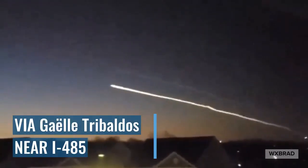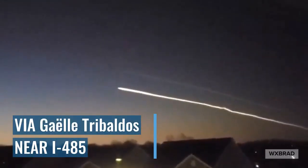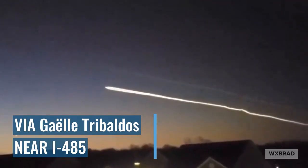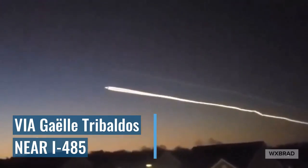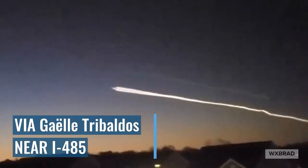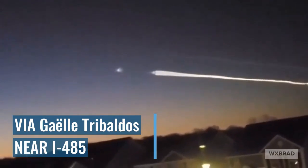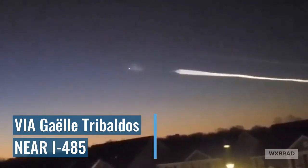Did you see the rocket launch this morning? It was more spectacular than even I expected. I'm going to tell you why it was so spectacular and why we had a chance to see it at all. The views this morning were spectacular — my Facebook and Twitter feed are full of videos and images of this launch. It was in the eastern sky. What you're seeing here is a spectacular vapor trail, and at the very end you'll actually see the booster separate and the module going away. It was amazing.